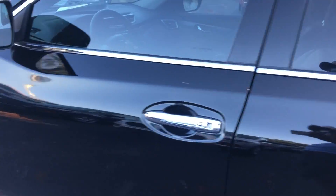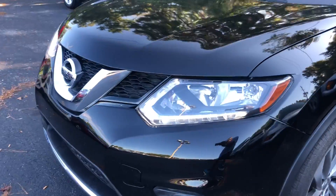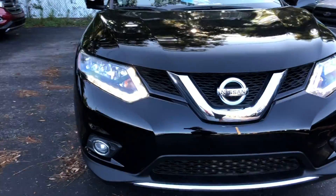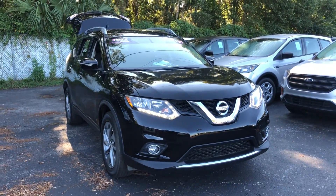This vehicle is powered by a 2.5 liter four-cylinder engine, so it's fuel efficient. Like all PayOne vehicles, AutoNation Ford Brooksville has a five-day, 250 mile money back guarantee.